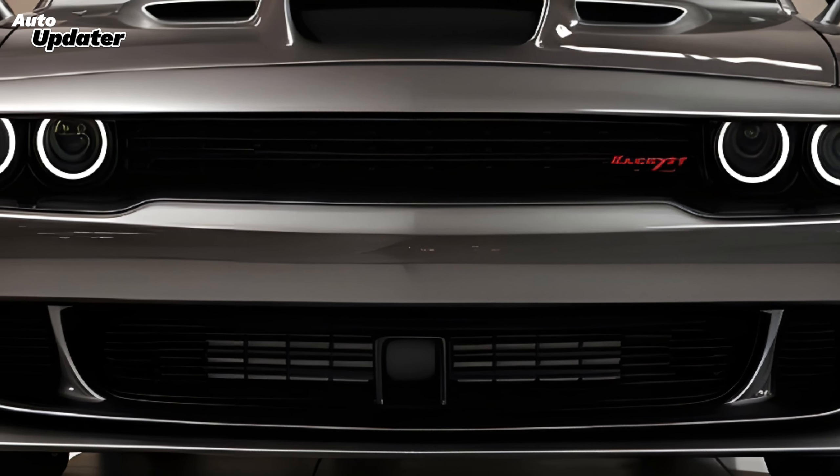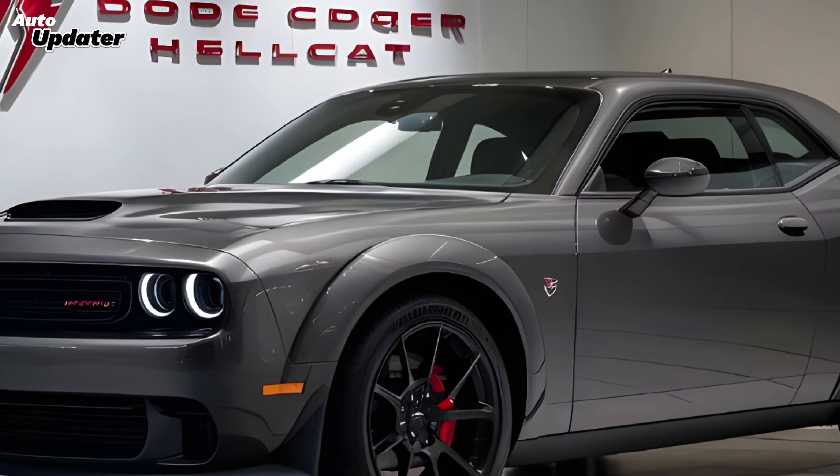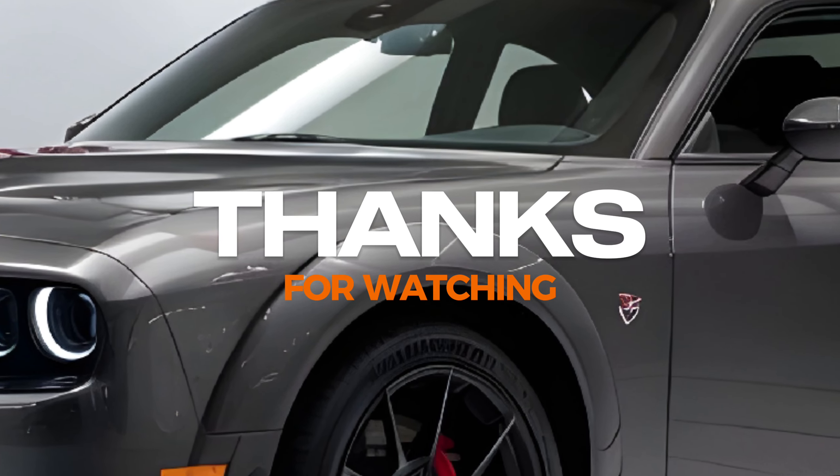What are your thoughts on the 2025 Challenger Hellcat? Let me know in the comments below, and don't forget to hit that like and subscribe button for more car content.